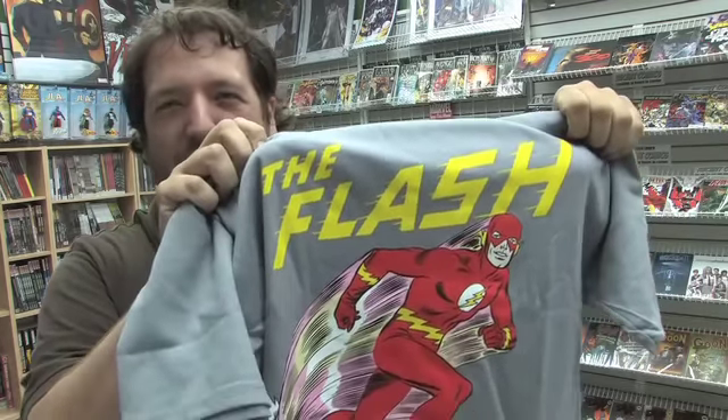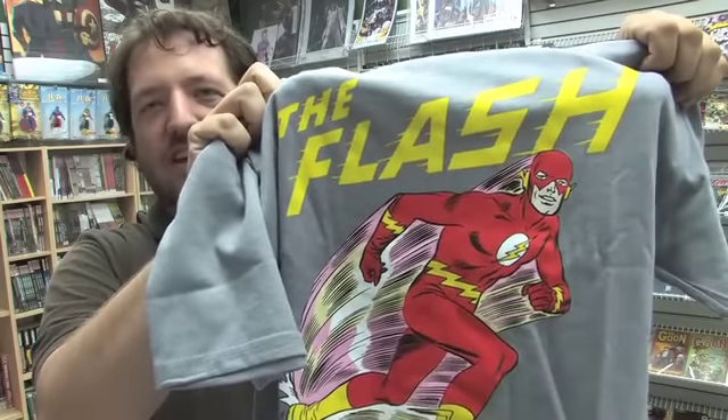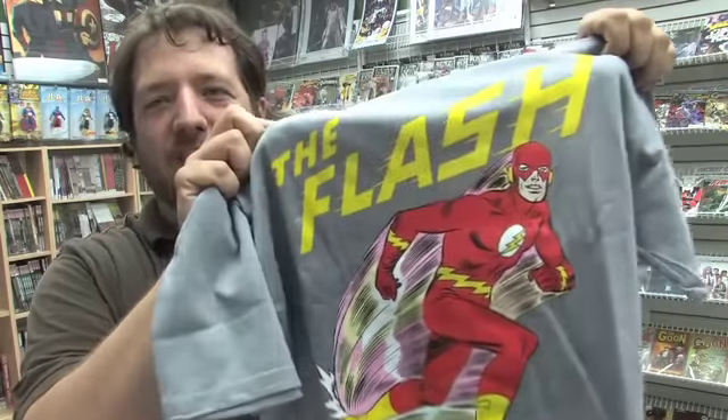Despite Rob's protest, here is a brand new Flash t-shirt. This features the Silver Age Flash, and Rob doesn't want anyone else to have it but him. But unfortunately, I am going to put it on sale here in our store.